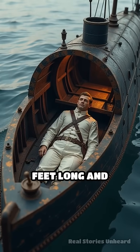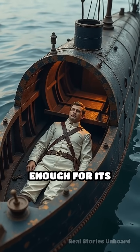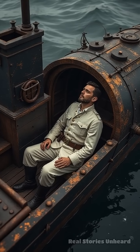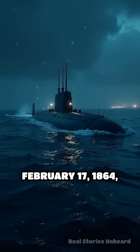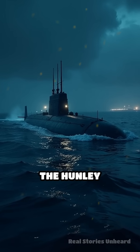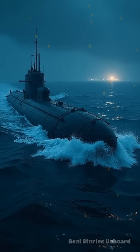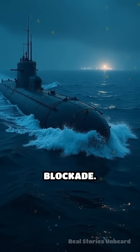Measuring only 40 feet long and barely wide enough for its eight-man crew, the Hunley was a remarkable blend of ingenuity and desperation. On the night of February 17, 1864, the Hunley stealthily navigated beneath the waves of Charleston Harbor, aiming to break a deadly naval blockade.